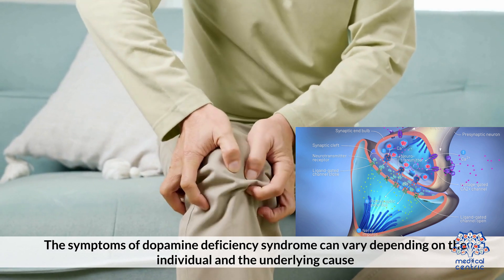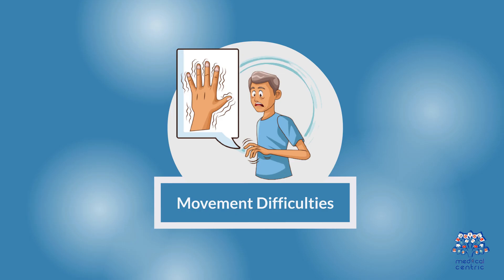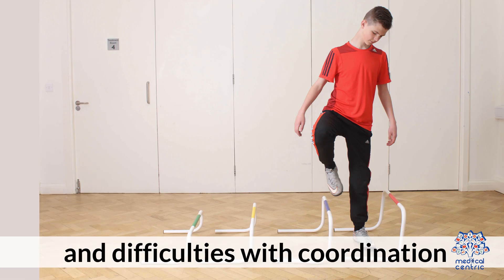Symptoms of Dopamine Deficiency Syndrome can vary depending on the individual and underlying cause. Common symptoms may include: first, movement difficulties — a reduction in dopamine levels can lead to motor symptoms such as muscle stiffness, tremors, slowed movements, and difficulties with coordination.